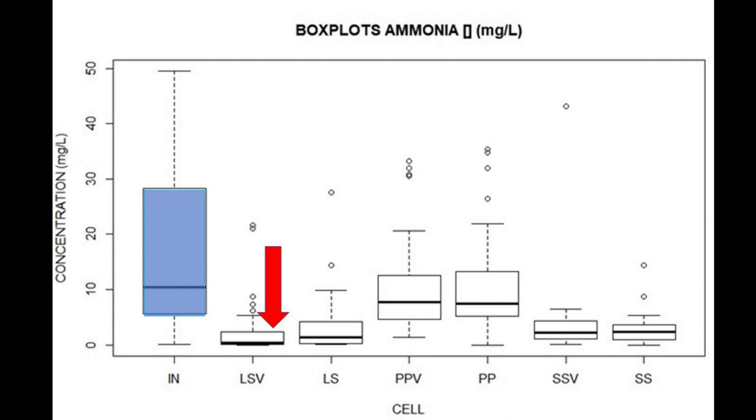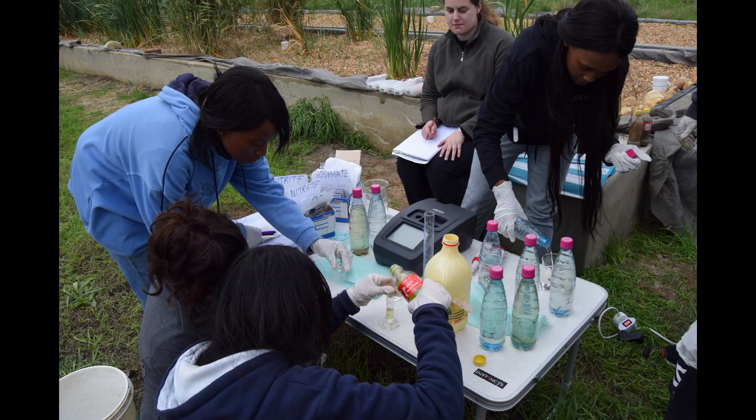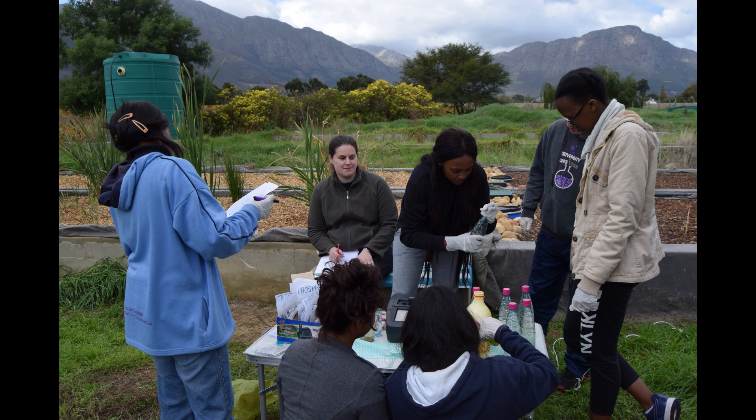Microbes, which are really, really small organisms, are our friends because they are the real cleaning factory in this process. Students are having lots of fun with this project and learning new skills in managing these nature-based systems. It's making sense to them. They're thinking differently about how we deal with polluted runoff from informal settlements in South Africa and how it might be extended to other parts of the African continent.